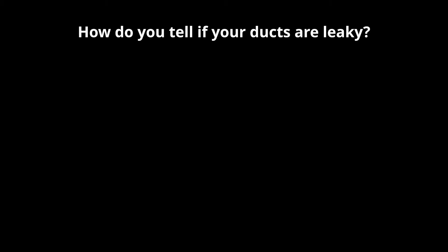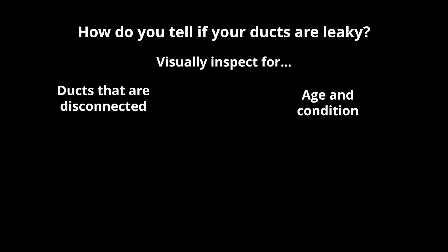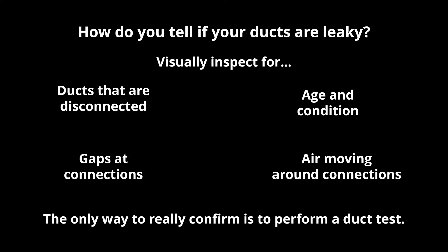So how do you tell if your ducts are leaky? You can visually inspect for disconnected ducts, look at the age and condition of the ducts to assess whether they're likely leaky, and spot gaps where air is obviously being lost. Around duct connections, you might notice insulation blowing, some dust moving, or small pieces of tape flapping from air movement. But the only true way to confirm whether a duct is leaky is to perform a duct test.